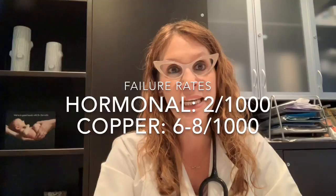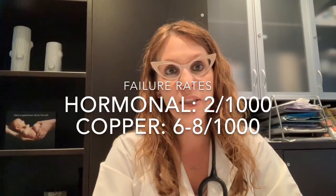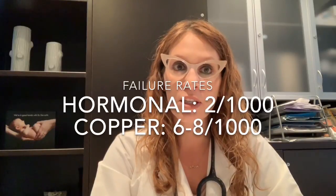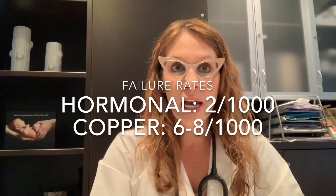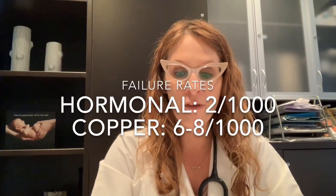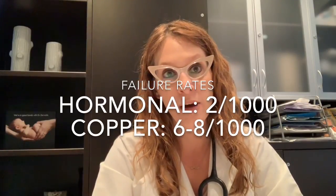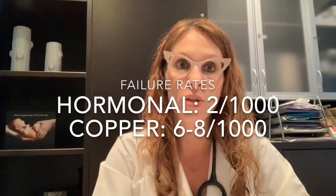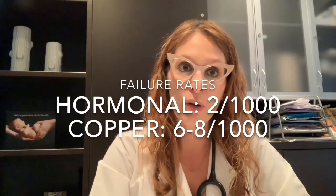Because of those additional hormonal mechanisms, the levonorgestrel IUD is just slightly more effective than the copper IUD — with a 2 per 1,000 chance of pregnancy compared to a 6 to 8 per 1,000 real-world use rate with the copper IUD. Overall, both IUDs are very, very effective at preventing pregnancy compared to other contraceptive options.